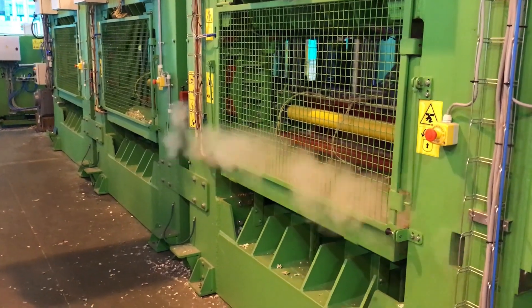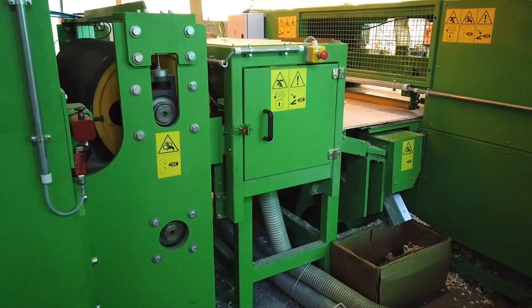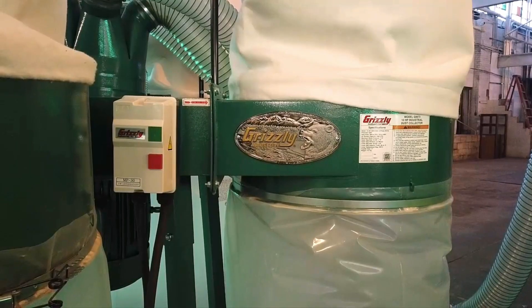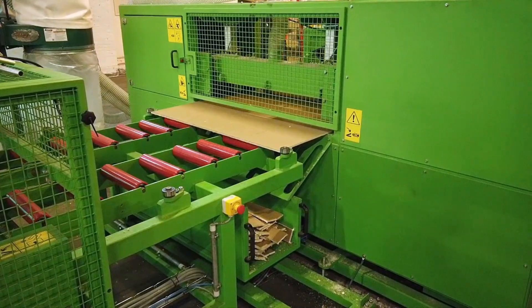The final product of the production line is a building board featuring excellent qualities such as high flexibility, difficult penetrability, and high water and fire resistance.